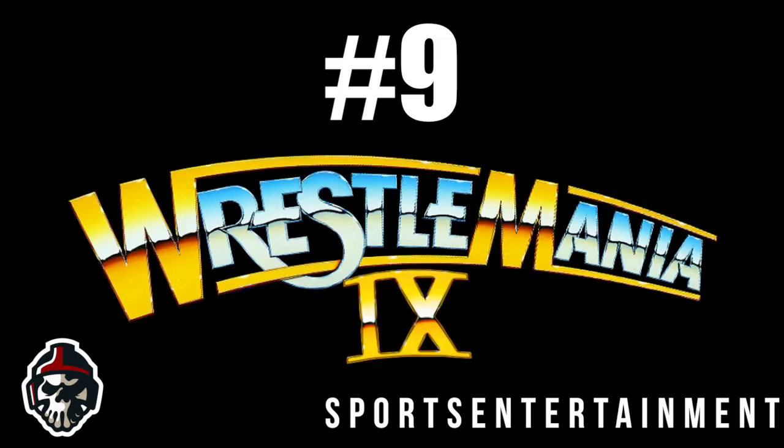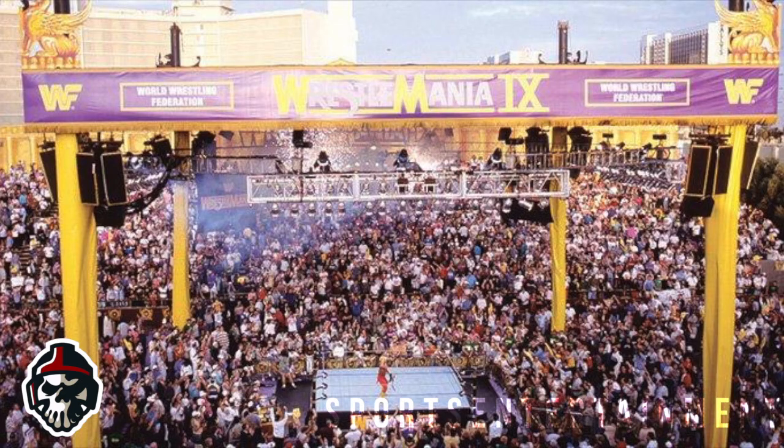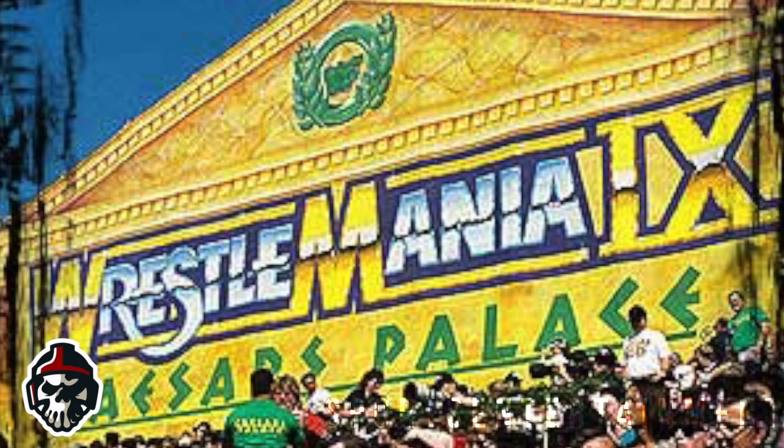Number 9: Wrestlemania 9. This might be regarded by many as one of the worst Wrestlemanias of all time, and it certainly played host to possibly the worst of the Undertaker's Wrestlemania matches, but the stage setup itself wasn't too bad. WWE tried something different here with the Roman Coliseum-style look, which is a smart nod to where wrestling began, and overall the company did a good job creating that look with the big golden yellow set design.